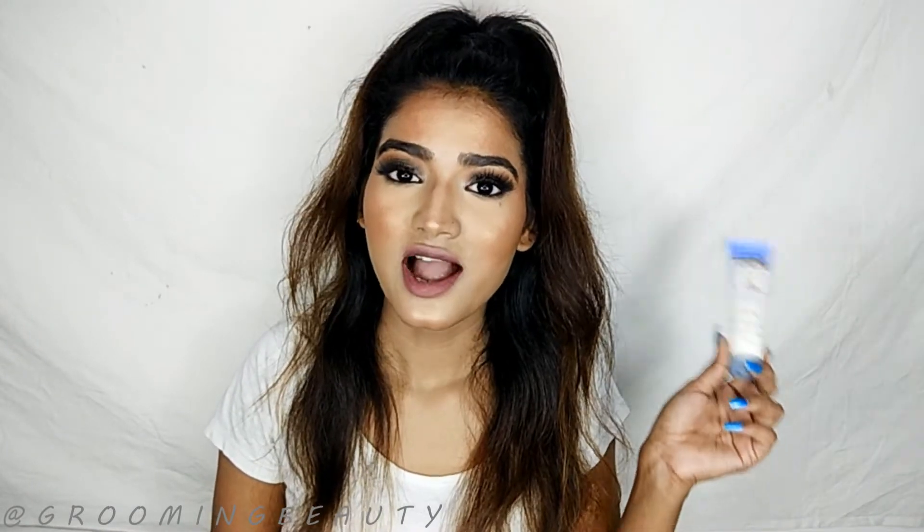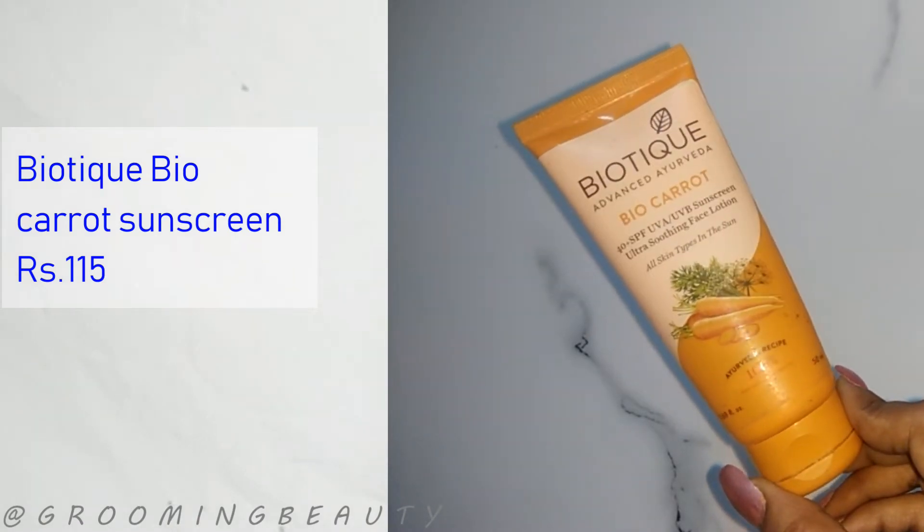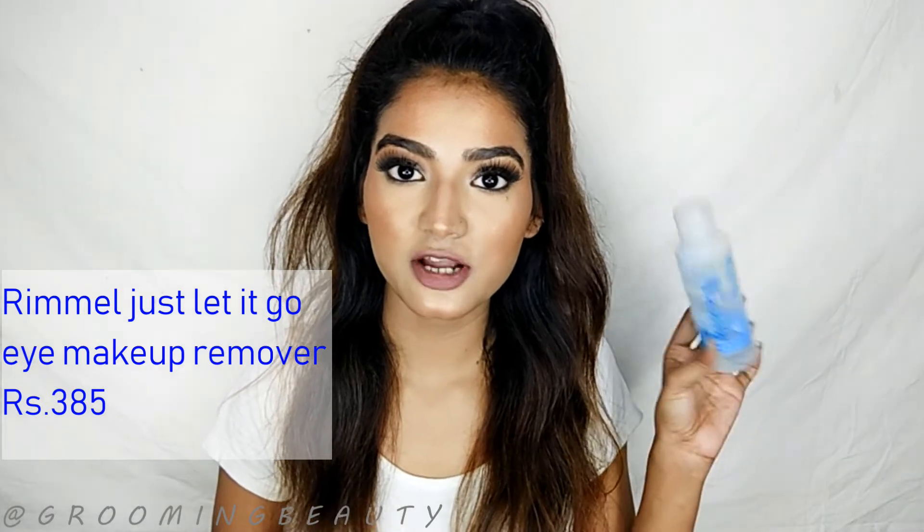The next product is also a sunscreen — the Biotech Biocarid sunscreen. This one is more suitable for people who have dry or really dry skin. Next is the Rimmel eye makeup remover. I got it at 50% off, and it's specifically made to remove eye makeup, but it irritates the eyes and gives a burning sensation, which I don't think anyone wants.